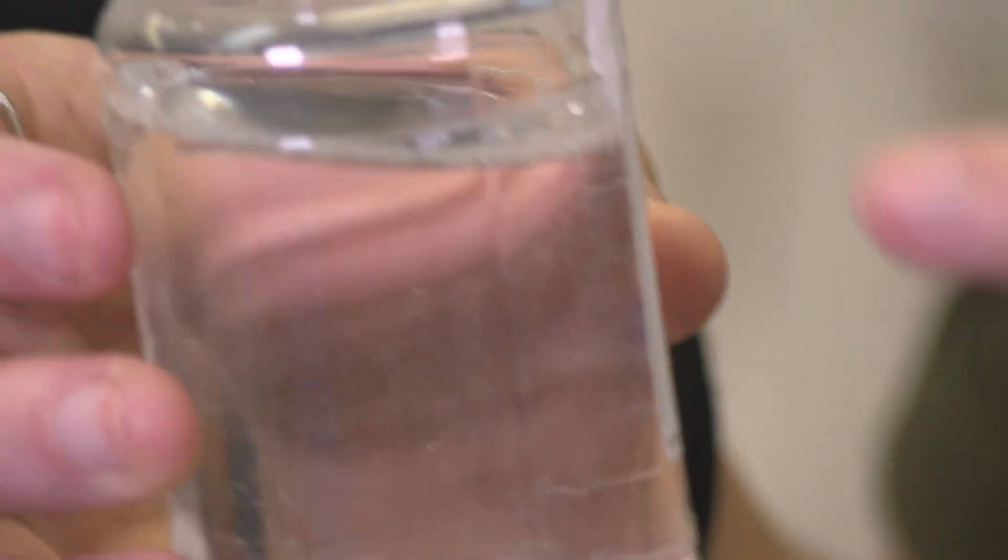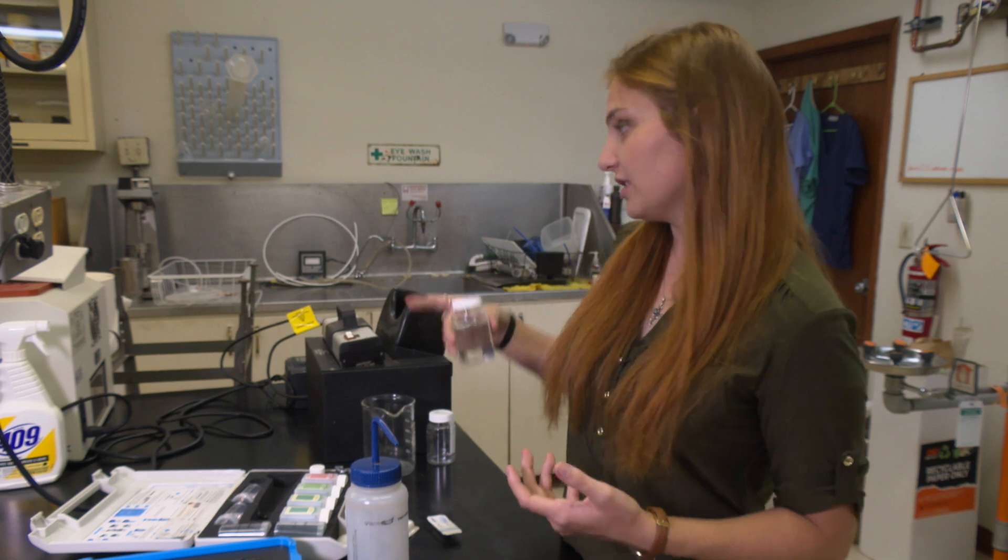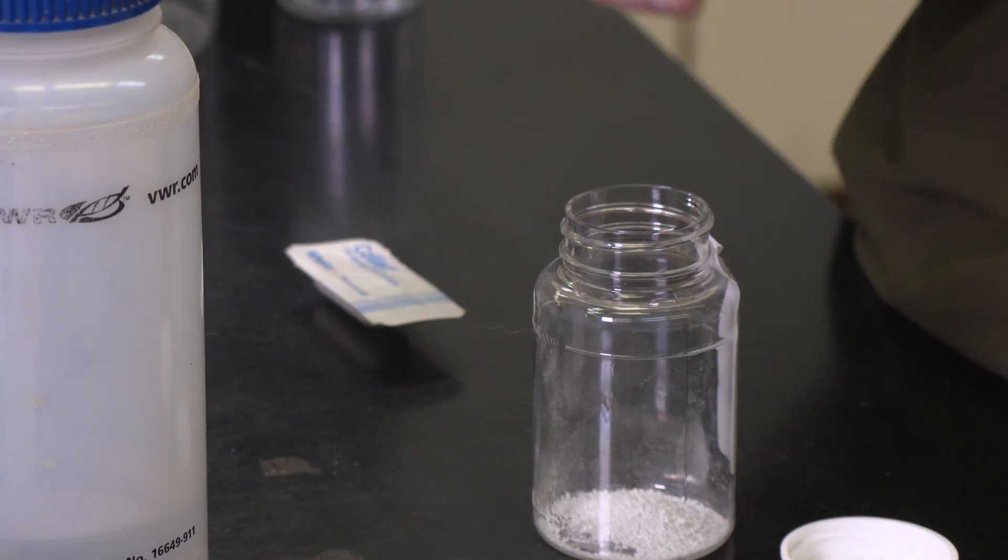It starts out this color. If it has some form of bacteria or coliform, it'll turn light yellow. If it has E. coli, you put this under the UV light and it glows.